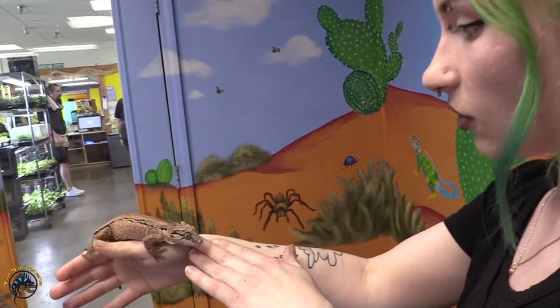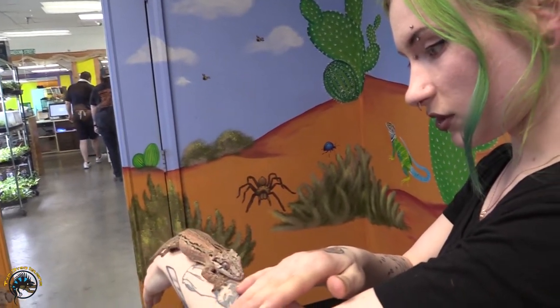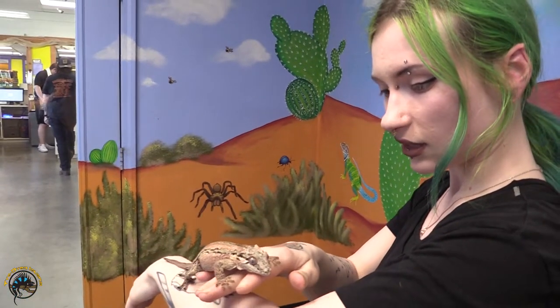This was my very first pet reptile, actually. Well, not this one specifically, but when I first came to TDI eight years ago, I got a gargoyle gecko, so it's only fitting now that I'm working here. I had to get one from the shop again. I got her probably my first month of working here, and I've loved it ever since.